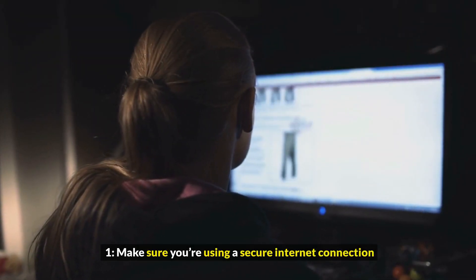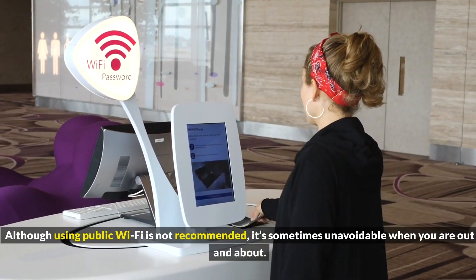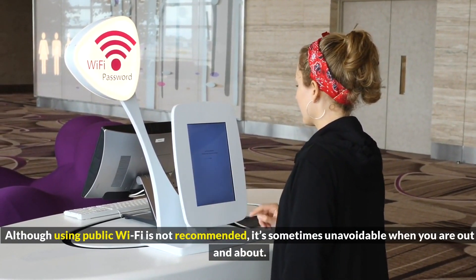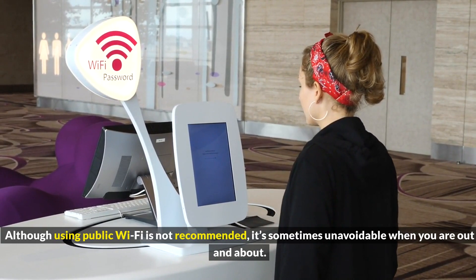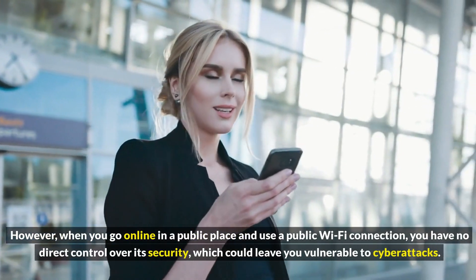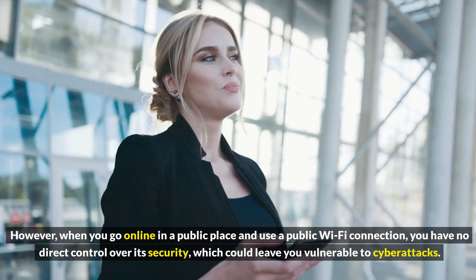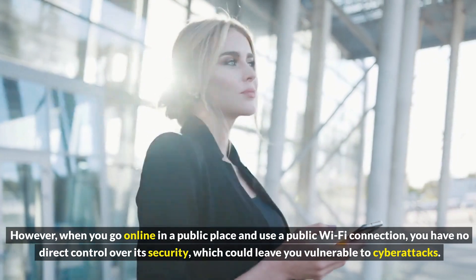1. Make sure you're using a secure internet connection. Although using public Wi-Fi is not recommended, it's sometimes unavoidable when you are out and about. However, when you go online in a public place and use a public Wi-Fi connection, you have no direct control over its security, which could leave you vulnerable to cyberattacks.